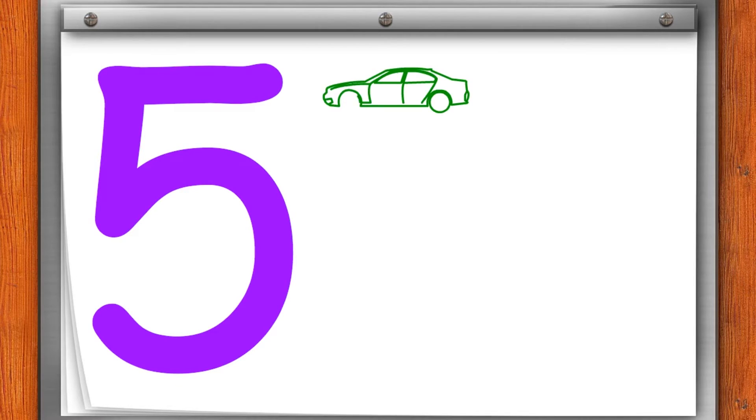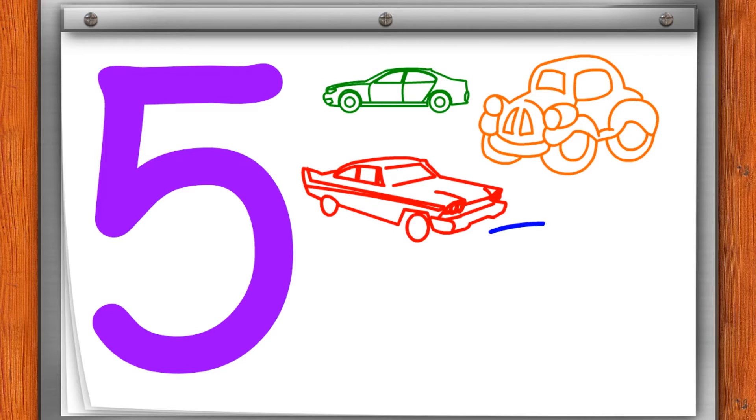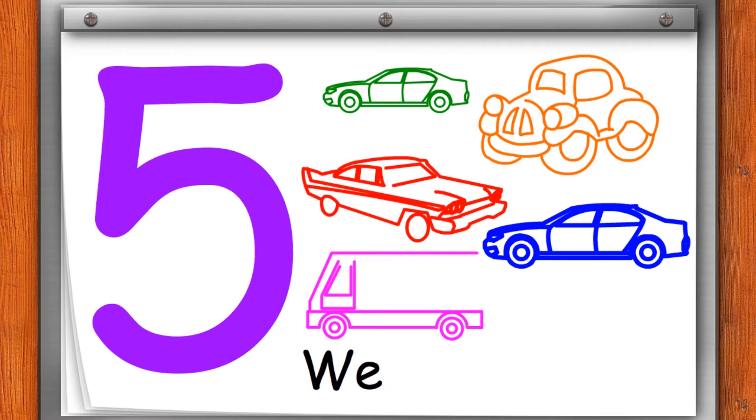5. This car is green. This car is orange. The color of this car is red. The color on this car is blue. And I am pink. We are five cars.